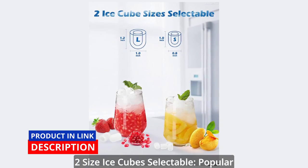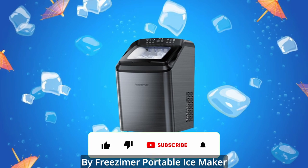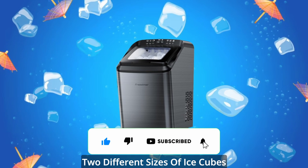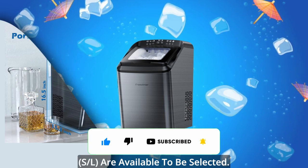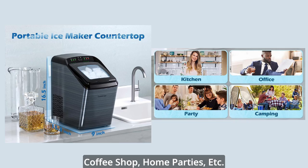Two-size ice cubes are selectable. The popular bullet-shaped ice cubes produced by the Friesemer Portable Ice Maker are not easy to melt or stick, and two different sizes are available. Great for barbecues, basement bars, coffee shops, home parties, and more.